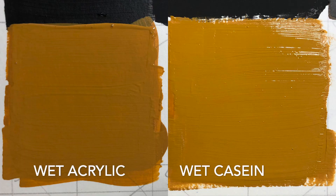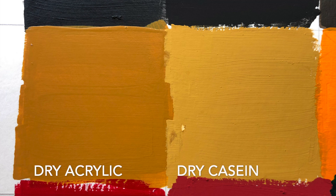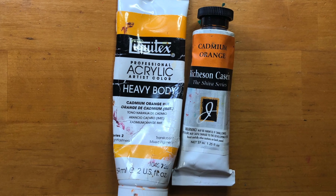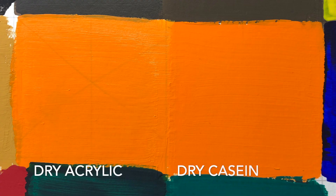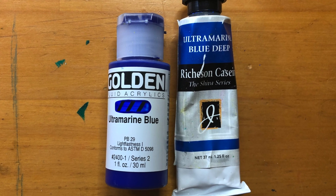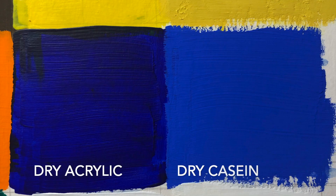I only had an exact match for about half of the paints I compared. In other cases — the orange, yellow, red, and green — I just picked the closest match I could find in my collection. Hopefully you still find it helpful. This isn't meant to be a comprehensive comparison, just a quick overview of what I know about acrylics versus casein.